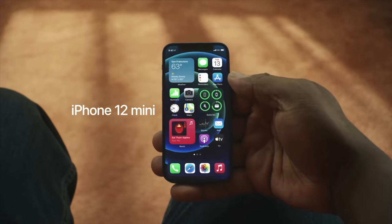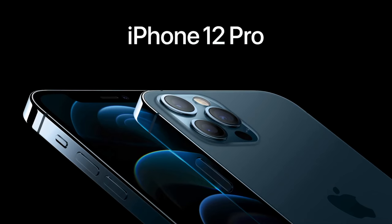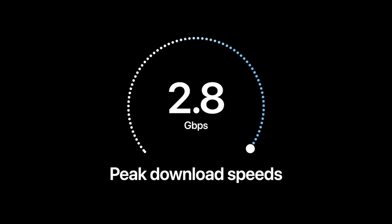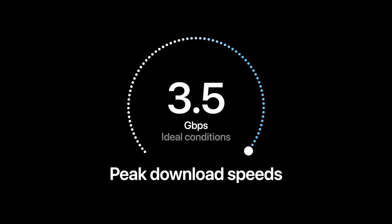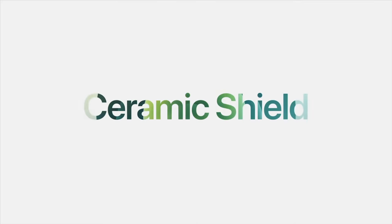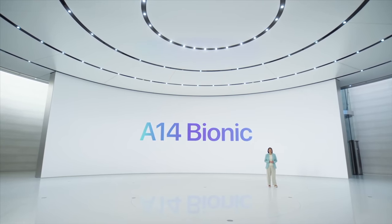They announced four new iPhones: iPhone 12 Mini, iPhone 12, iPhone 12 Pro, and iPhone 12 Pro Max. They all have 5G — mmWave in the US and Sub-6 in other countries. The design is back to what the iPhone 5 and 5S looked like, so no more rounded edges. It also has a new glass they call Ceramic Shield, which is four times stronger than regular glass — though the durability testers on YouTube will surely test it very scientifically.